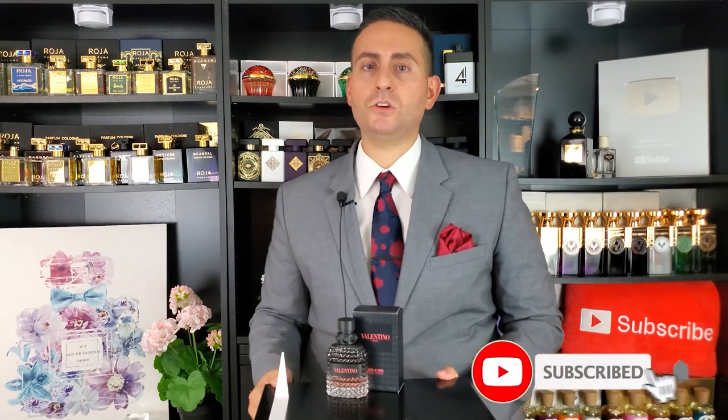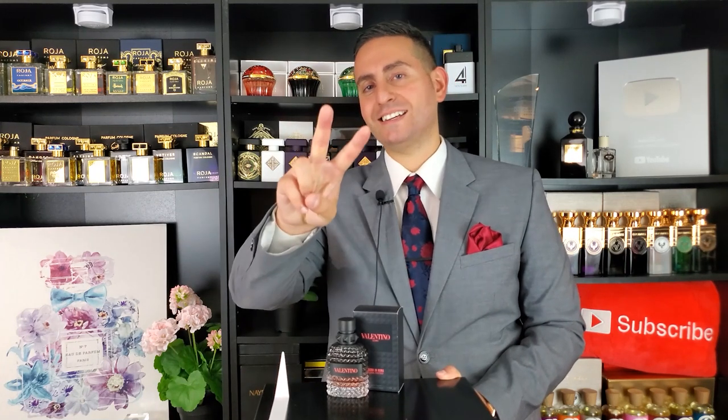Thank you so much for joining me today. I really hope you enjoyed this review of Valentino Uomo Born in Roma Coral Fantasy. Please consider supporting the channel by subscribing, hit the bell icon for notifications, and give this video a thumbs up if you got value from it. Love you guys — see you tomorrow!